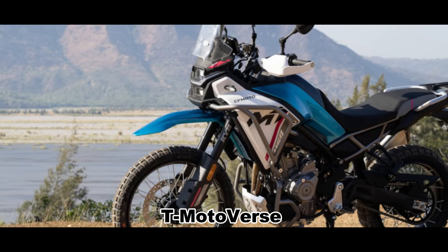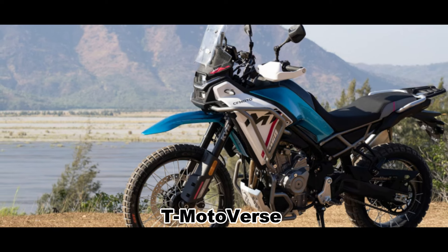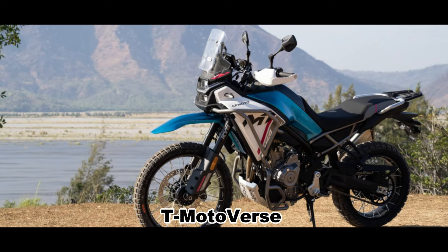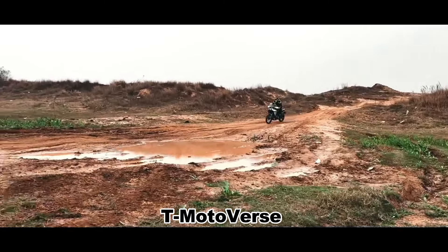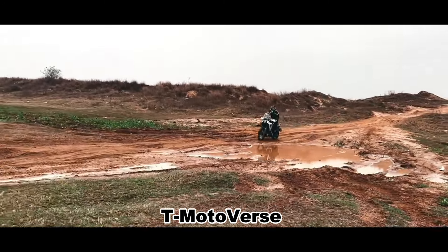The CFMoto 450MT is easy to handle, even for someone who is 1.68 meters tall. Its low center of gravity helps in slow-speed maneuvering, especially on sandy terrain. Standing on the foot pegs gives the rider better control over the bike and makes it more stable.